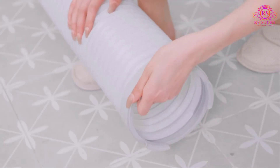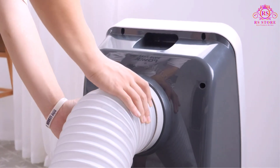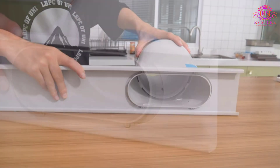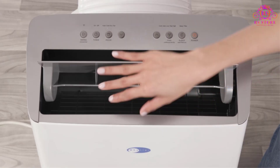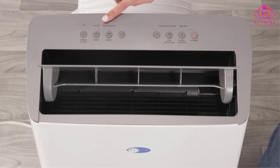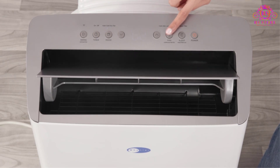In summary, the Shinko 10,000 BTU Portable Air Conditioner offers outstanding cooling performance, versatility, ease of use, and reliable customer support, making it a top choice for maintaining a comfortable environment in your home or office.